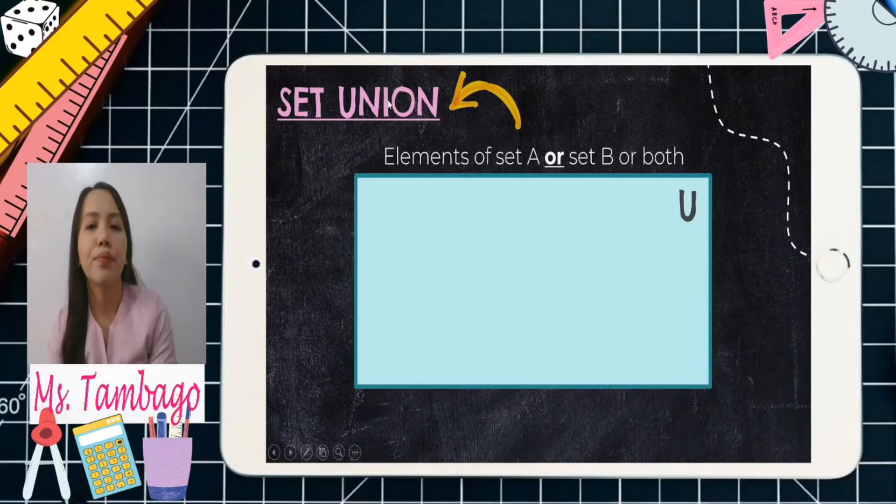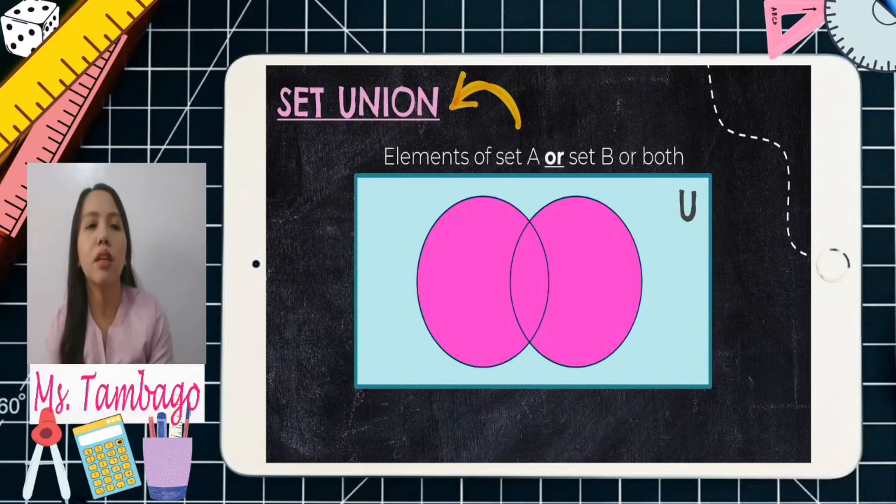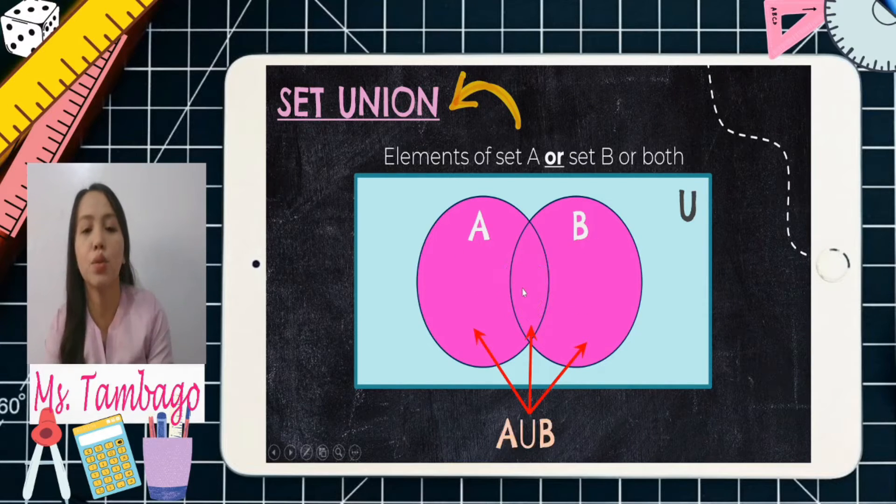For set union, we have a rectangle for the universal set, and then we will have two circles — let's say for set A and set B. The shaded part — let's say we have the pink shade — all those parts with the pink shade refer to the set union. So A union B — that is what set union looks like.